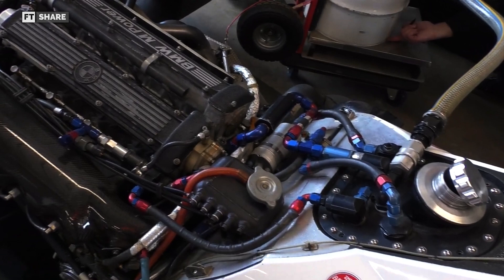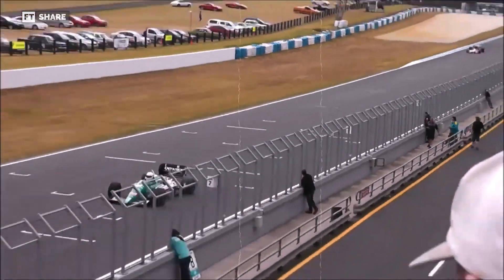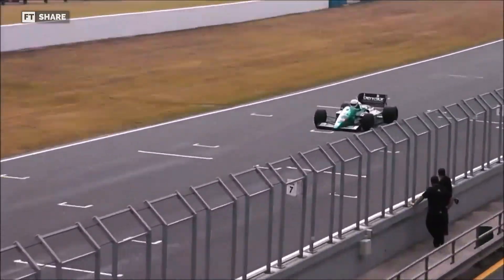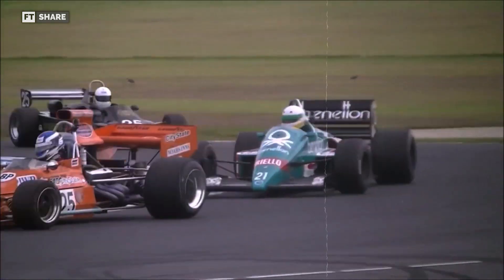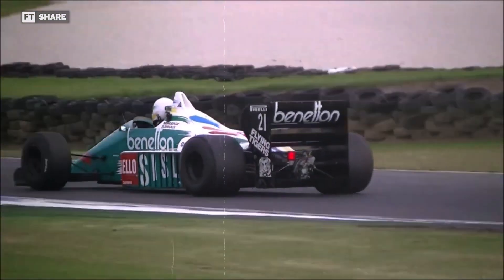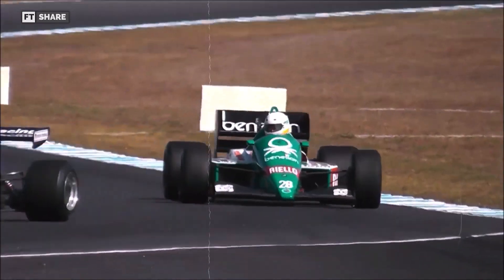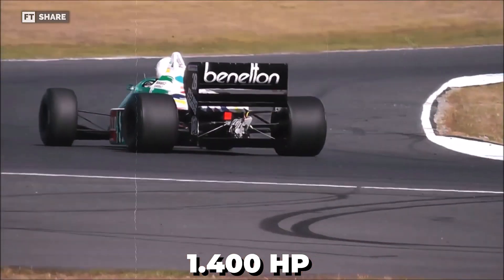During qualifying, this engine reached boost pressures of up to 5.5 bars when the wastegate was locked. In this condition, the engine delivered peak performance for only a few minutes before the risk of an engine explosion arose, which could have damaged the car. Gordon Murray said they used dry ice and water spray on the intercooler to cool the engine for a perfect qualifying lap that lasted only a few minutes. No dynamometer could accurately measure the engine's power above 1,000 horsepower. Estimates put the peak power at 1,200 to 1,300 horsepower, with some claims suggesting it could reach 1,400 horsepower — about 20 times the power of standard engines at the time.